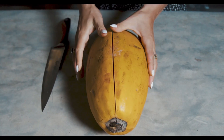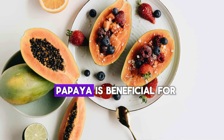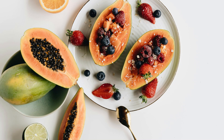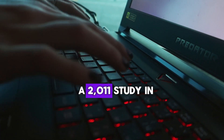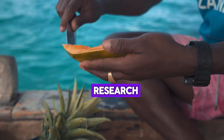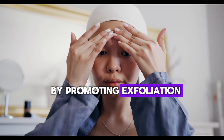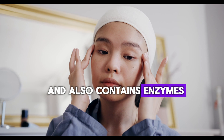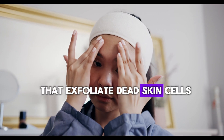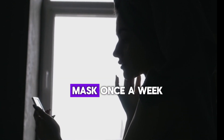Number 3: Papaya. Papaya is beneficial for skin due to its vitamins A, C, E, and the enzyme papain, which exfoliate and hydrate the skin. A 2011 study in the Journal of Medicinal Plants Research discusses how these nutrients support skin health by promoting exfoliation, moisturizing, and reducing inflammation. It also contains enzymes like papain that exfoliate dead skin cells. You can also use papaya on your face as a mask once a week.